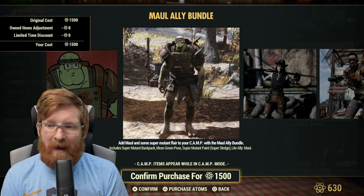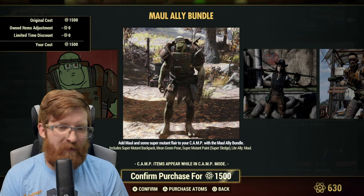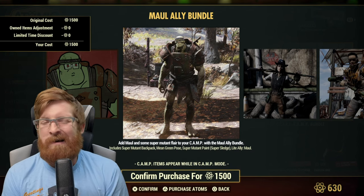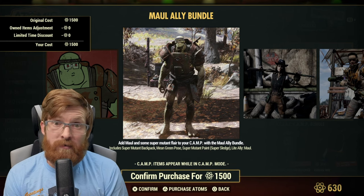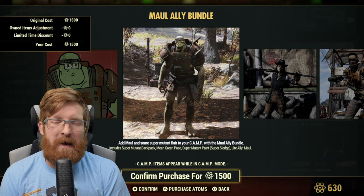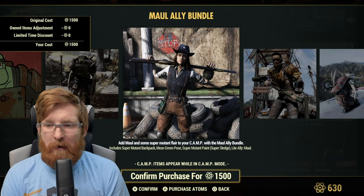Honestly, 1500 atoms is a lot — that's $15 USD. I don't really use Maul a lot and I think I've only got them unlocked on one character. We've already got so many great camp allies — Yasmin, Chow, Curtis, Grandma Junko — and there's a new camp ally coming in Season 16. So personally I'm going to pass on this one. I normally like to get poses but 1500 atoms is just a lot.